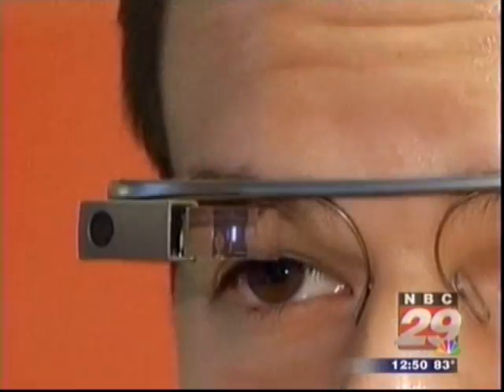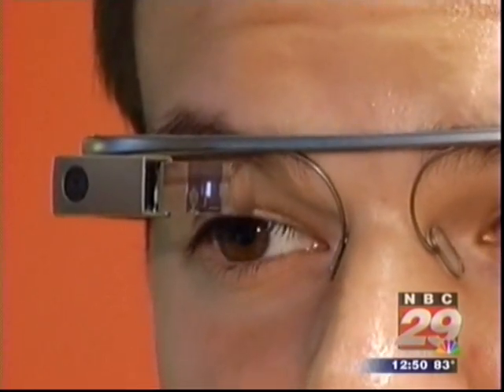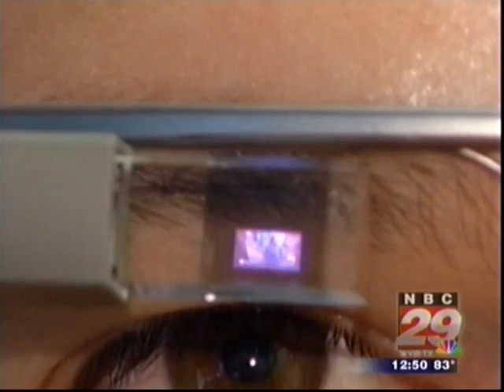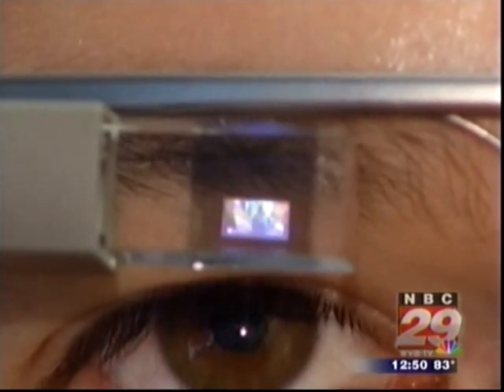At first, you might not notice that Mike Santoro is wearing Google Glass. But if you look closely, you can see the silver frame and tiny glass prism that defines the device and passes information from your cell phone to a virtual screen in front of your eyes.